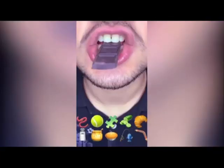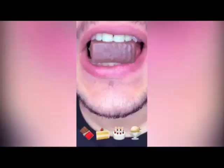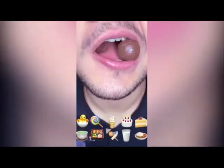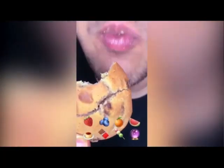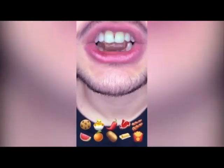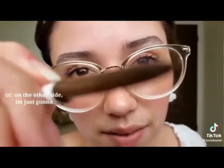Can you actually smile for me, just so I can... Okay. On the other side, I'm just gonna...